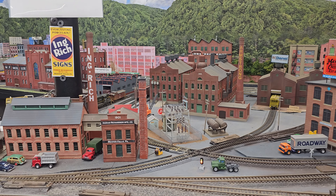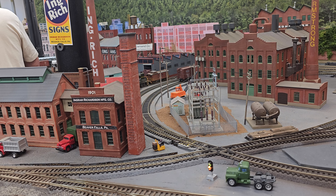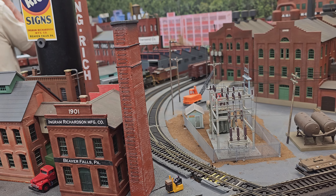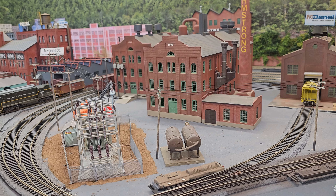Hey folks, Alpha Quasi Train is going to start part two of Dave Moultrip's fabulous steel mill layout. It's so extensive and so big I couldn't do it in one part, so this is part two — enjoy part two.